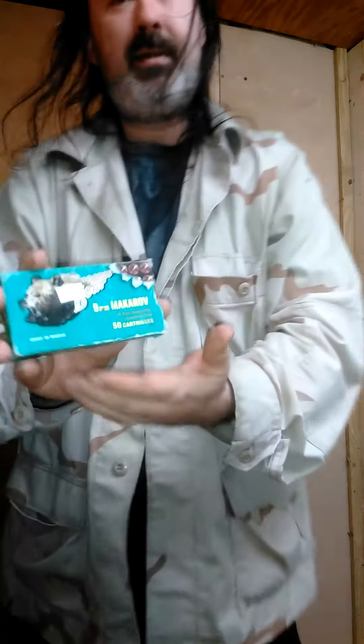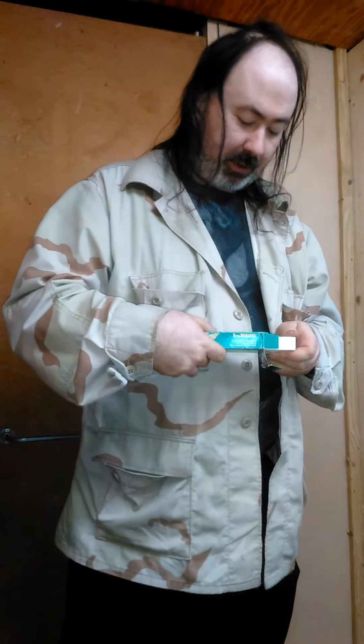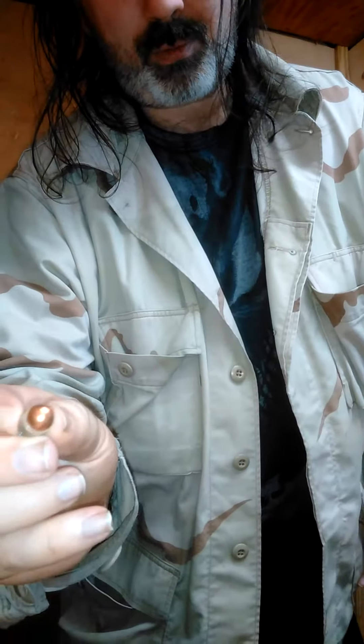Then you have 9x18 Makarov, which is not a true 9mm diameter projectile — it's more like a 9.22. This is Russian manufactured steel case lacquer, round nose.